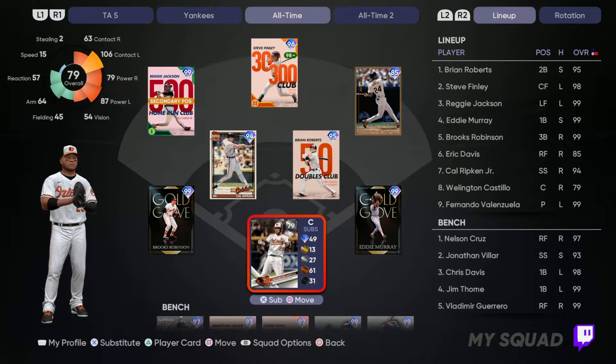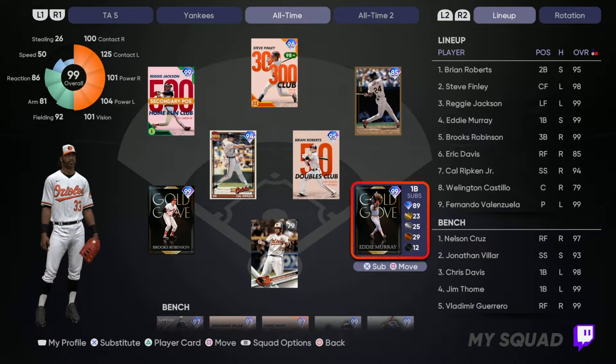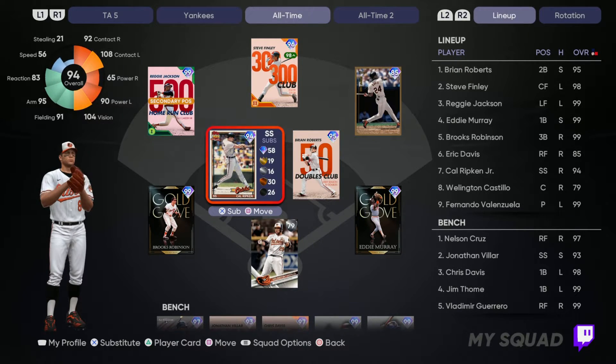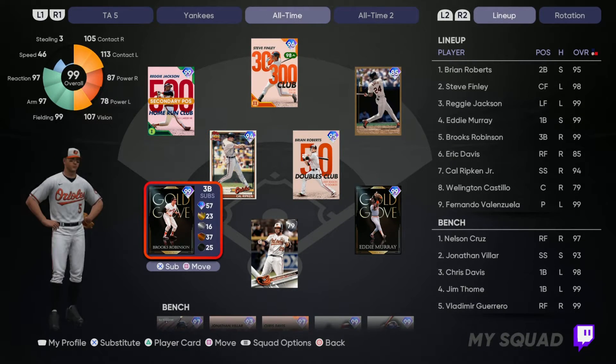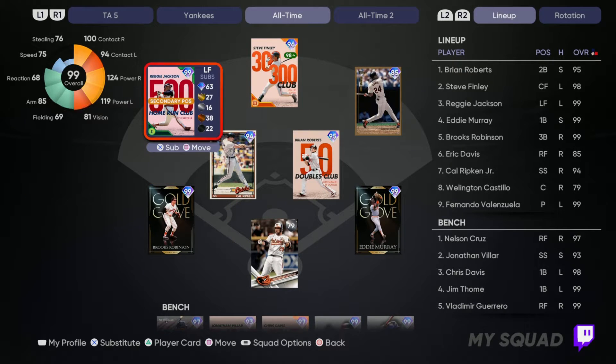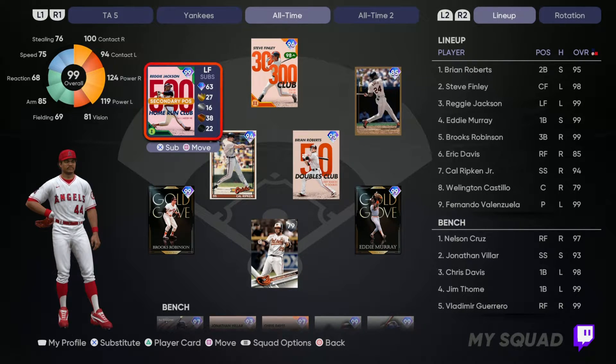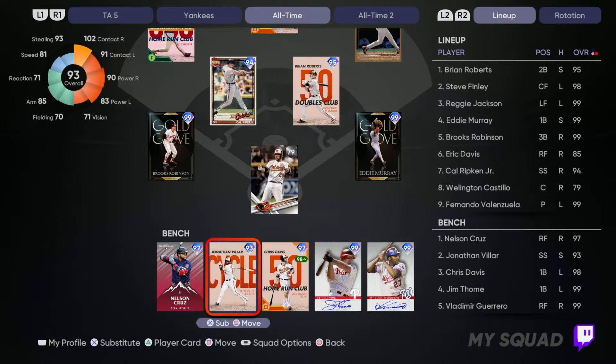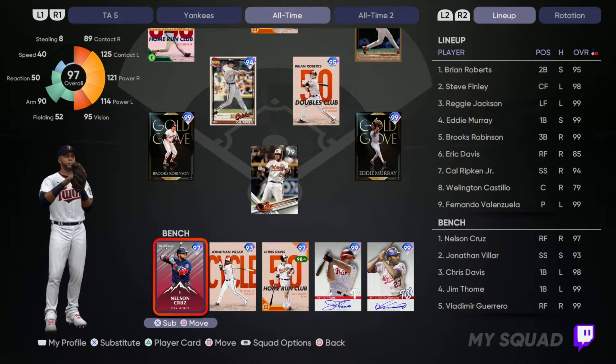First base is obviously Eddie Murray, second base is another obvious guy in Brian Roberts, shortstop Cal Ripken Jr., third base Brooks Robinson, left field Reggie Jackson, center field Steve Finley, and right field — not Dave Parker — Eric Davis, excuse me.